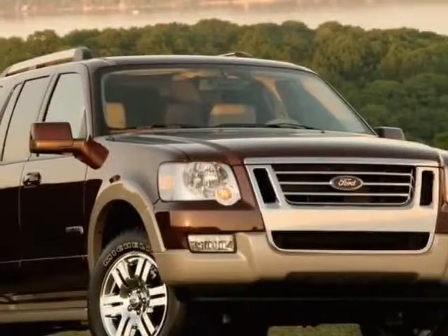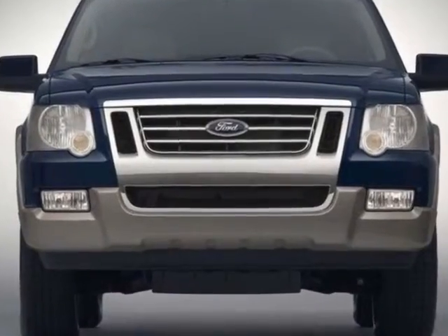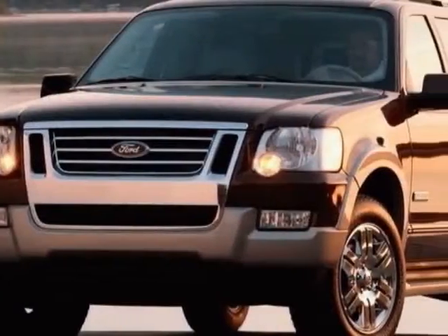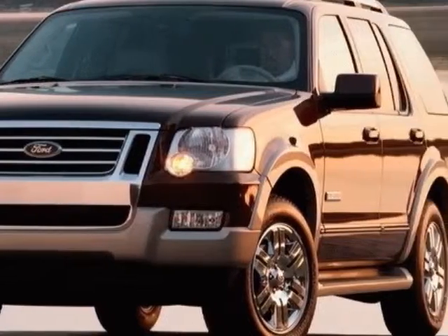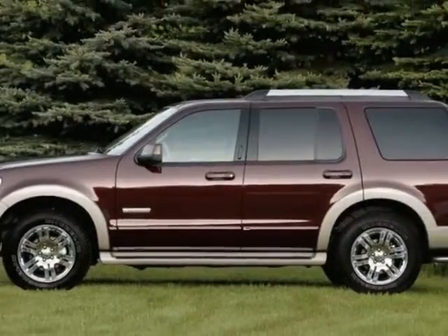Look at this 2006 Ford Explorer. This Explorer has just under 130,000 miles. This vehicle has a limited warranty. It gets an estimated 15 miles per gallon in the city and an estimated 20 on the highway.